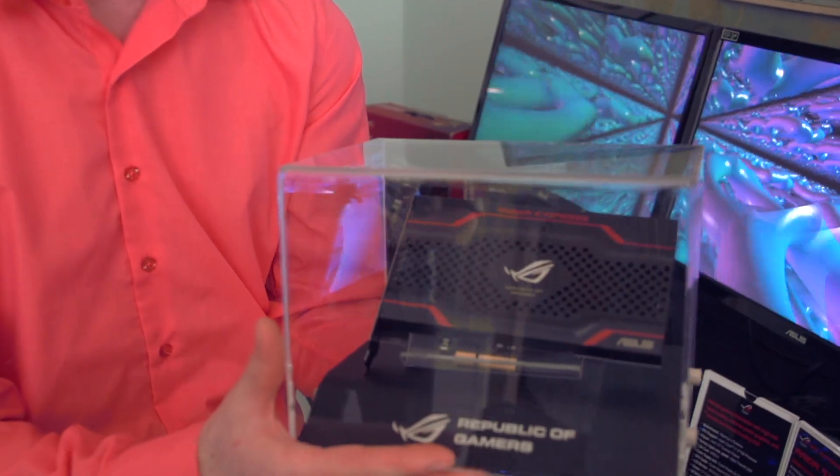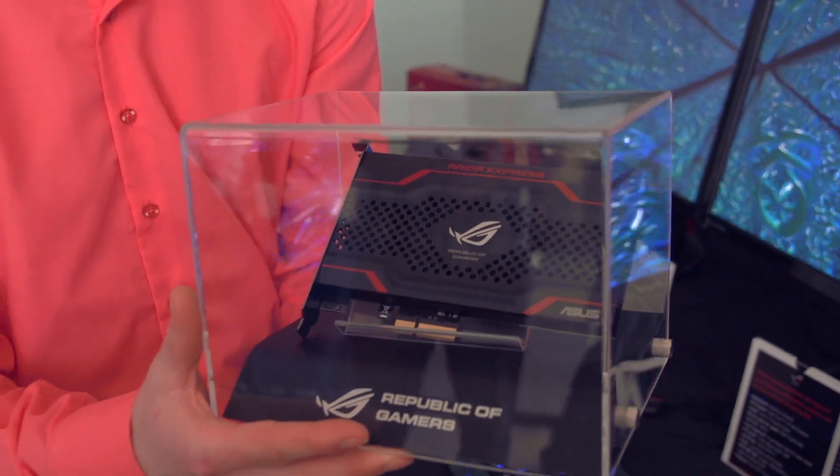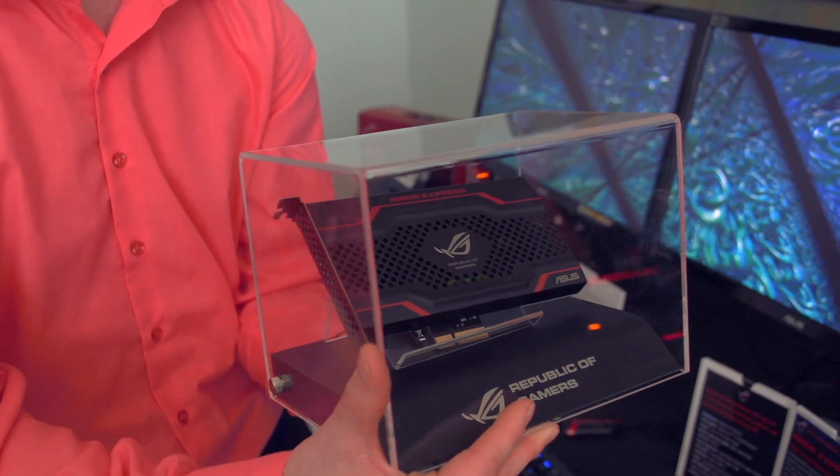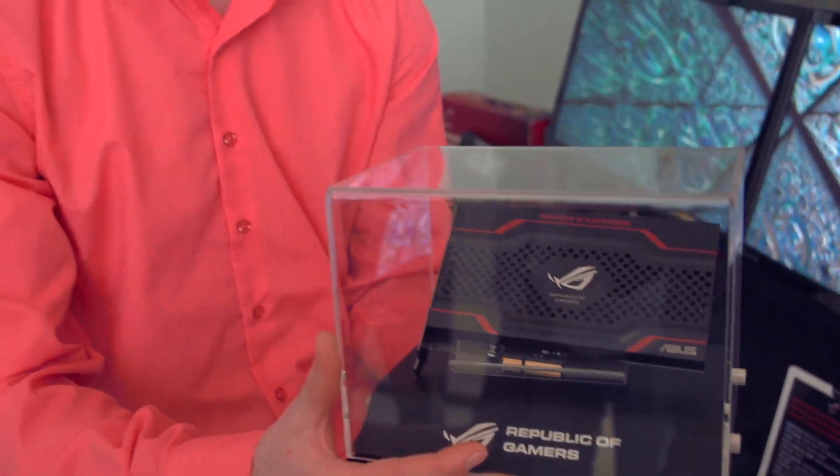These are some of the issues that people had in the past with PCI Express-based SSD storage solutions. Mistakes made by other companies are to the benefit of someone like ASUS, because they can take that and say: we're not going to do it that way, we're going to fix it. I for one am extremely excited about this.